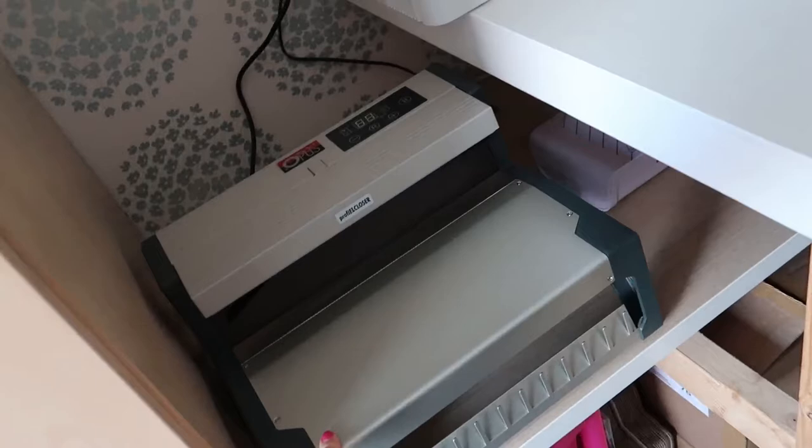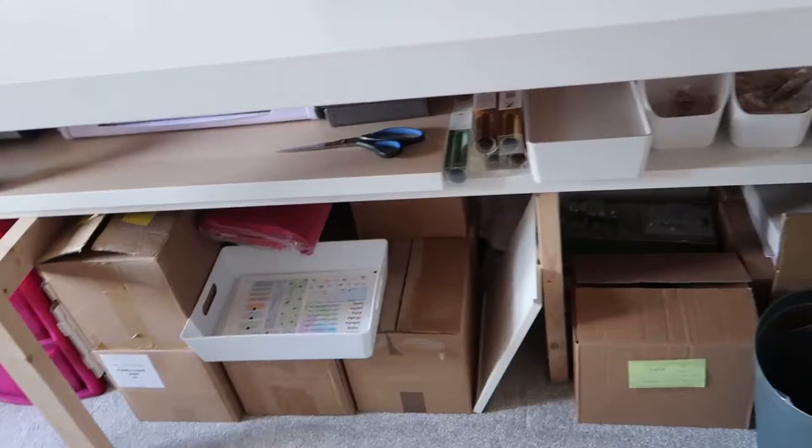In here we keep things like blue tack and bits you just need to grab. Down here is a book binding machine, and under here we have various bits of stock.